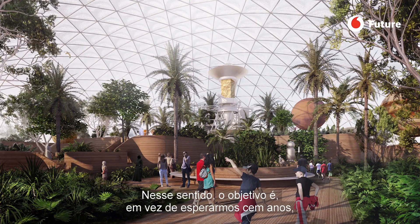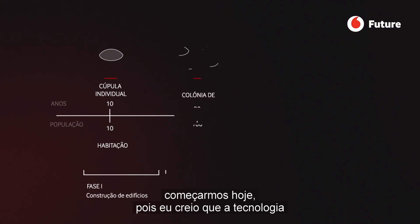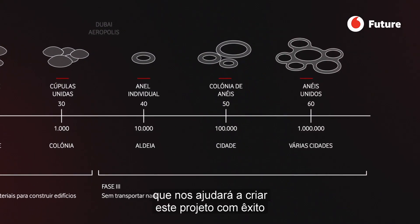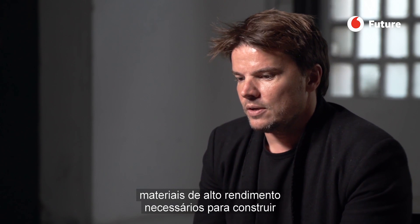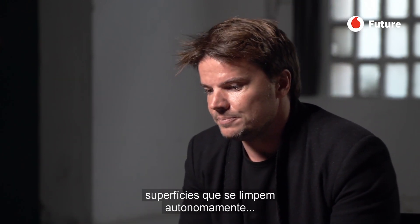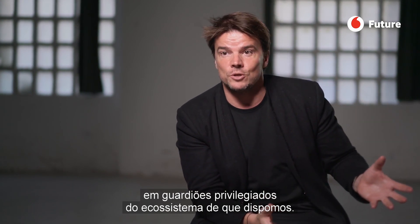In that sense it's almost like this idea of rather than waiting 100 years, let's start today. The technologies that will make us successful in space are basically about understanding how to create circular economies and high-performing materials — self-cleaning surfaces, high-performing photovoltaics, and so on. At the end of the day, the same technologies that will make us thrive in space are going to be the technologies that make us exceptional custodians of the ecosystem we already have.